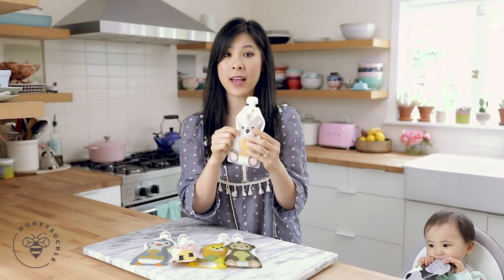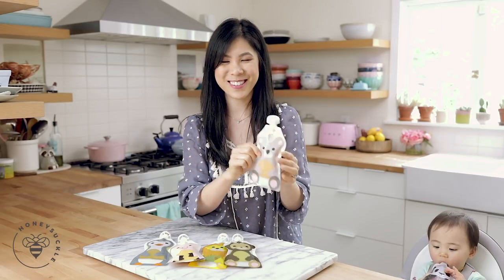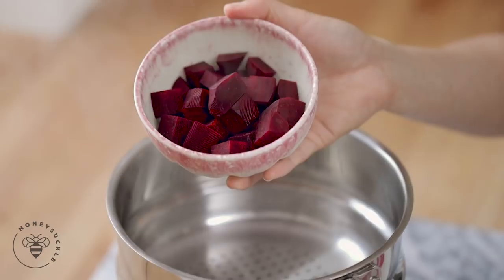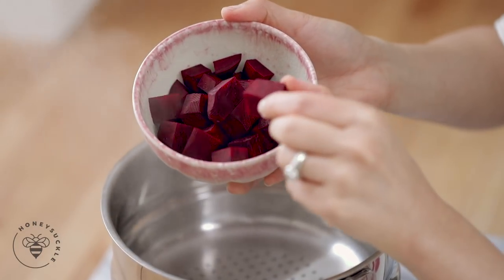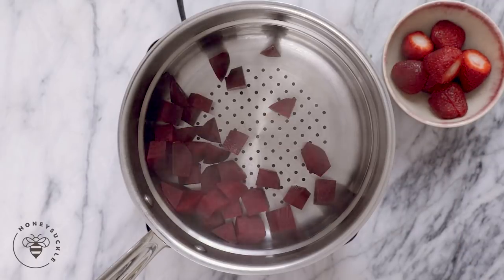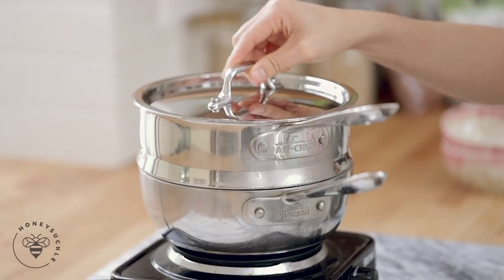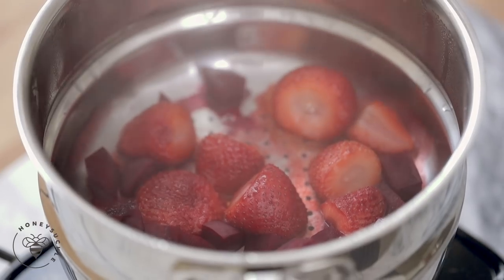If you guys are interested in finding out more about these baby pouches, be sure to check the link in the description box. We'll go ahead and get started with our first recipe, which I call Beets by Mom. I have one cup of beets that I've cut up into smaller pieces — pro tip, they'll steam faster. Add them to my steamer, and then I have one cup of frozen strawberries. I'll steam them for about five minutes until the beets are nice and tender.